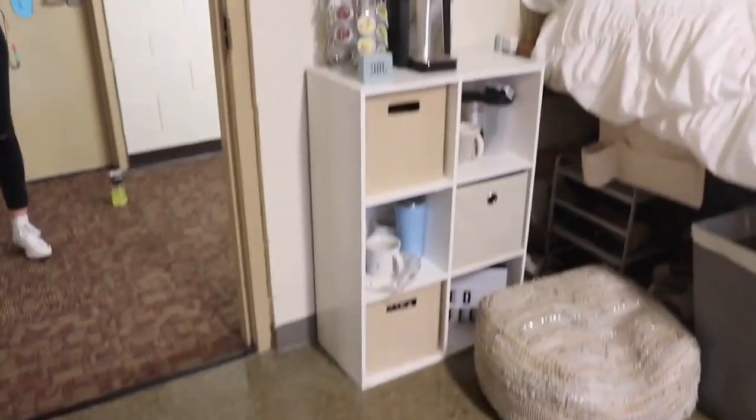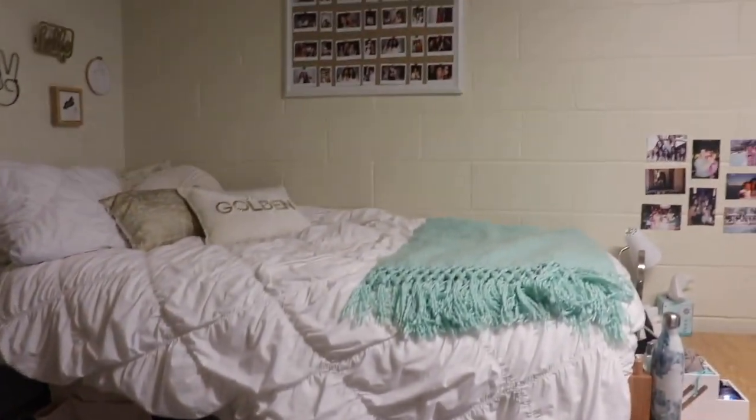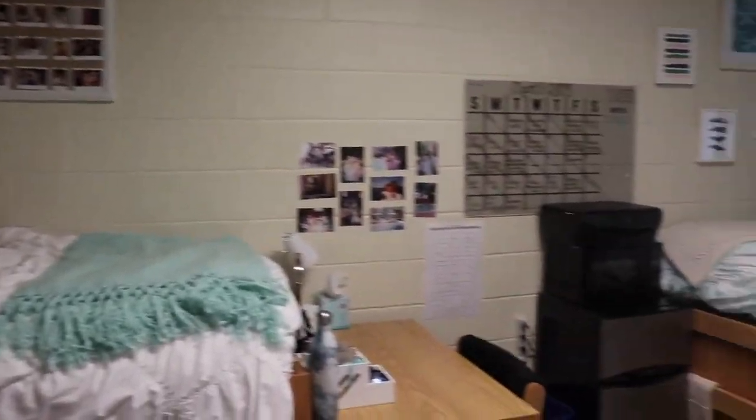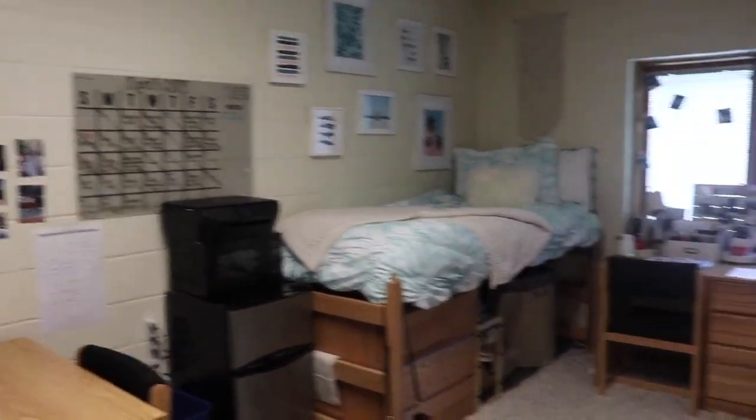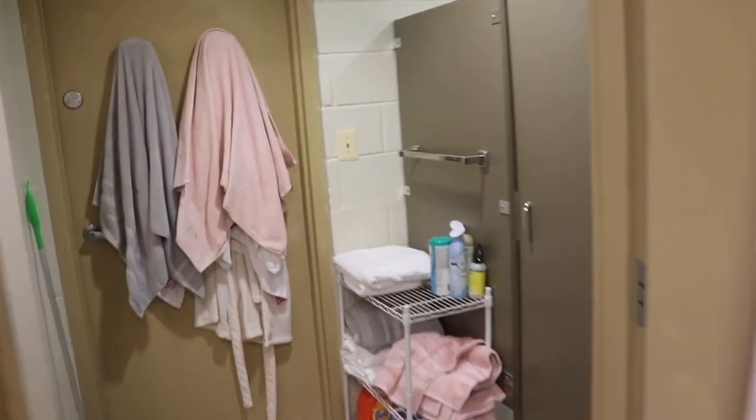This is my room. As you can see, my room is conjoined with another by a bathroom, and it has to be my favorite thing about living here in Centennial Village.